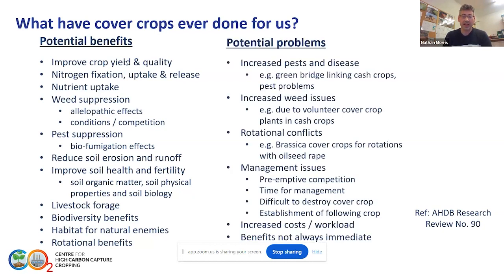There are, of course, challenges as well with cover crops. There are obviously challenges around rotational use of cover crops and how those might impact cash crops in terms of green bridges and potential weed challenges, and managing volunteers in following crops. Some management issues, particularly around destruction of cover crops and establishment of following crops on heavier soils, can be more of a challenge than on lighter soils. And as we just heard from Ian, there is an increase in cost and workload with additional operations for establishing cover crops.